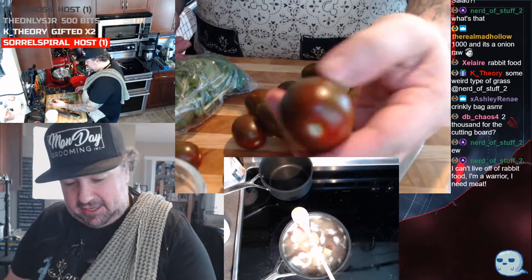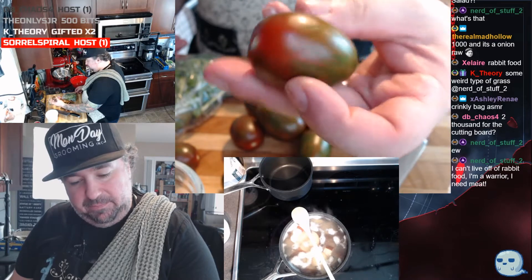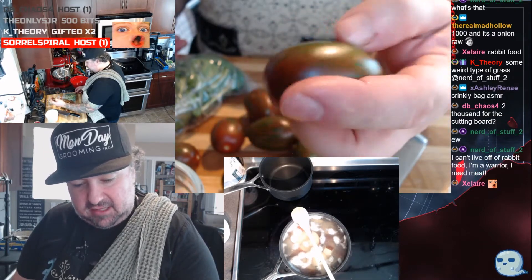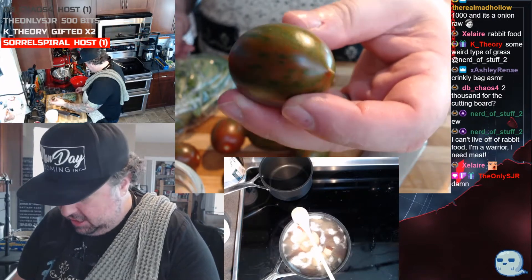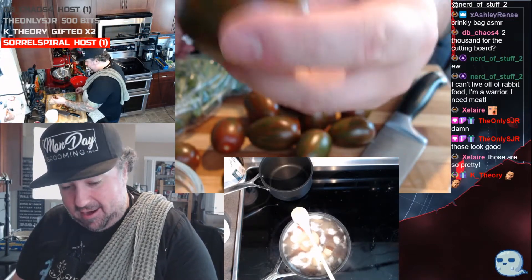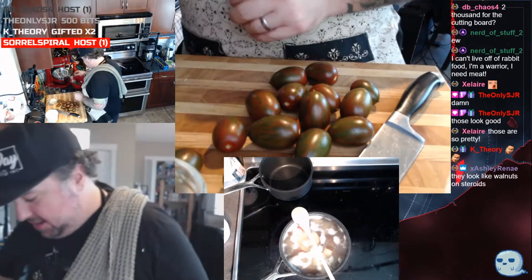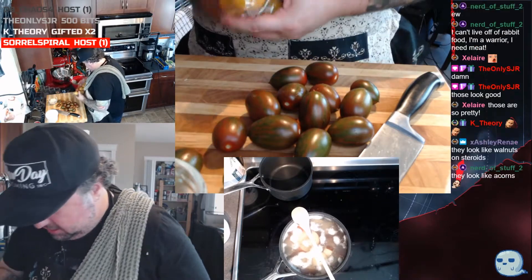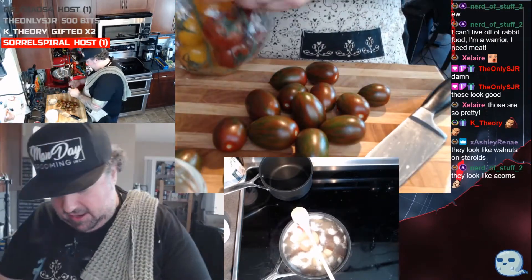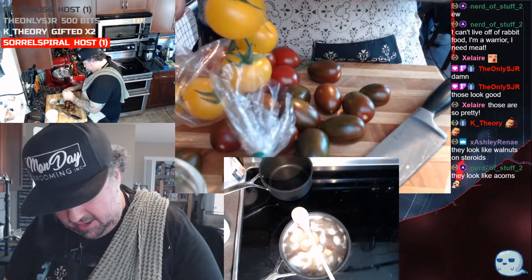Check out these tomatoes — these are zebra heirloom tomatoes, a beautiful deep ruby red color going into a really nice emerald green. These are gorgeous, from a local farm. They look like walnuts on steroids. And then I got a vine of yellow heirloom tomatoes.